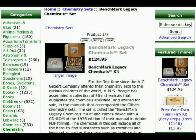Here's a blast from the past: HMS Beagle sells the Benchmark Legacy Chemicals Kit, which includes all of the chemicals from a 1936 Gilbert chemistry set, as well as a CD-ROM with a PDF of the original manual. If you've ever wanted to have a real chemistry set from before the days when liability fears drove them to extinction, here's your chance. Add a few test tubes and other small lab equipment items and you're good to go.